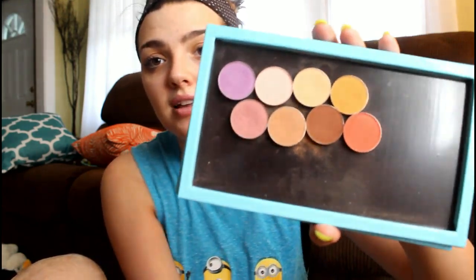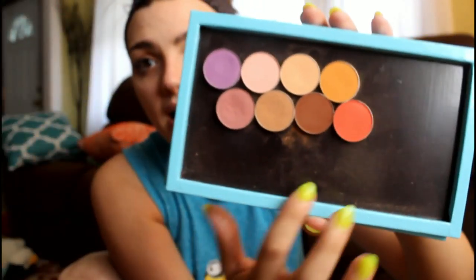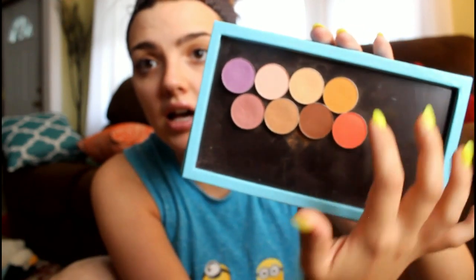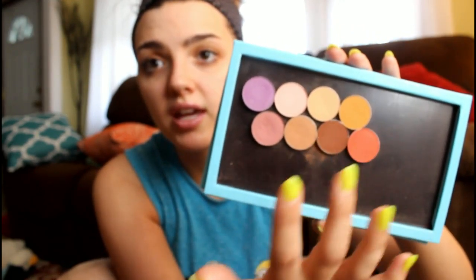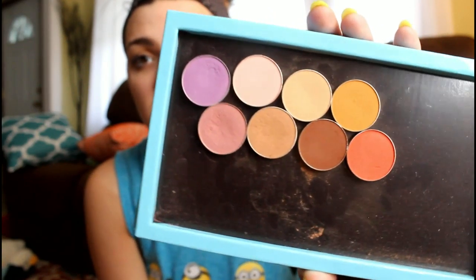I also have another palette of Makeup Geek shadows — these are just matte shadows I've been collecting. I have some of the popular ones: Cocoa Bear, Creme Brulee, Chickadee, Peach Smoothie, Wisteria, Cupcake, Poppy, and Sorbet. These are perfect matte shadows — some really good transition colors and crease colors. Basically with these you can take any shimmery eyeshadow and make a look out of it, because I have the neutrals, the more orangey tones, and the more pinky colors. I love it.